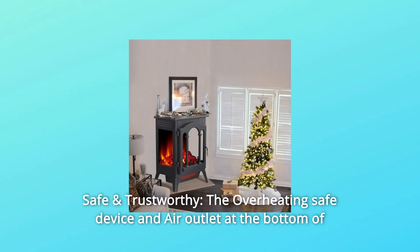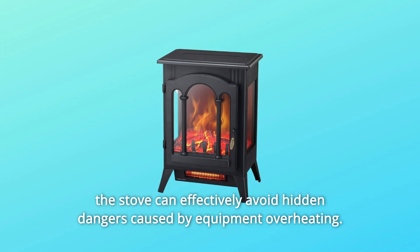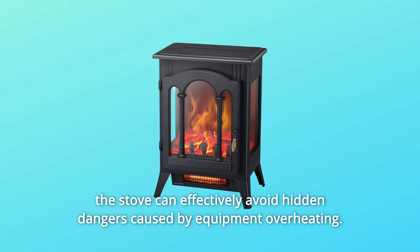Number 7: Safe and Trustworthy. The overheating-safe device and air outlet at the bottom of the stove can effectively avoid hidden dangers caused by equipment overheating.